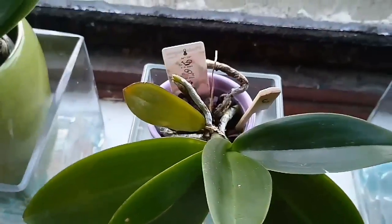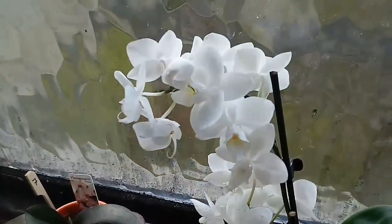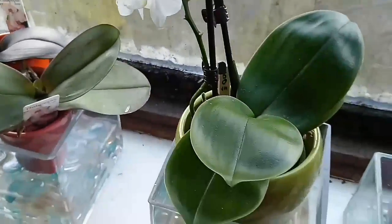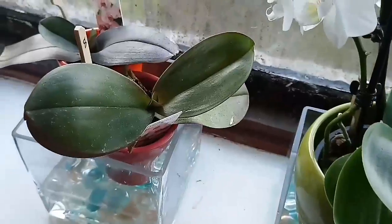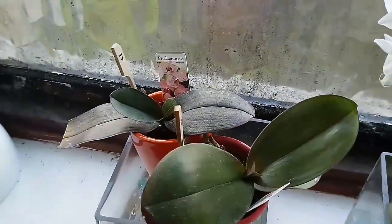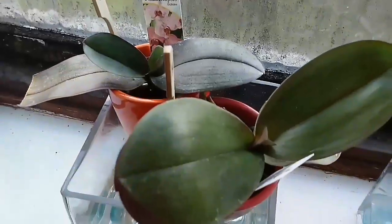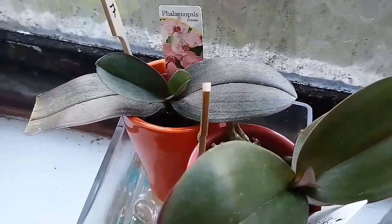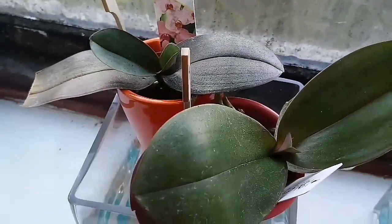I can't see any flower spike on this one yet. This one is looking as good as ever. You might notice the leaves are a lot cleaner — that's because I've just cleaned them with the lemon juice. These guys are producing leaves. Whether they're going to produce spikes or not this year is anybody's guess.